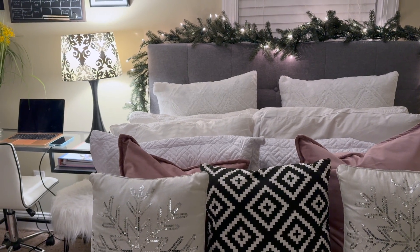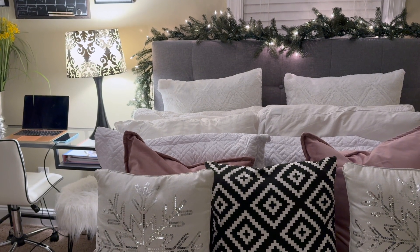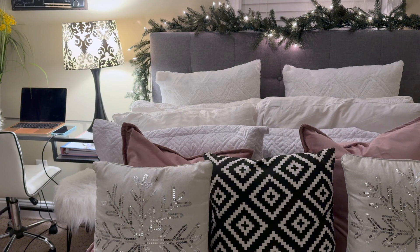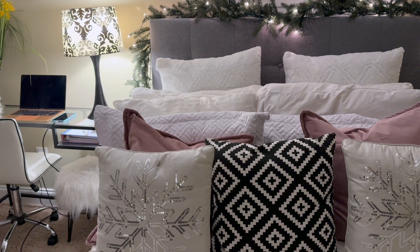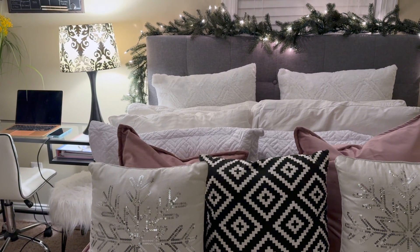Now we are in my office. I knew I would be spending a lot of time in here editing holiday videos during the month of December, so I added some garland above the headboard of the guest bed and I have these two sparkly snowflake pillows. It just adds a little cheer, especially for long nights that I'm in here editing.